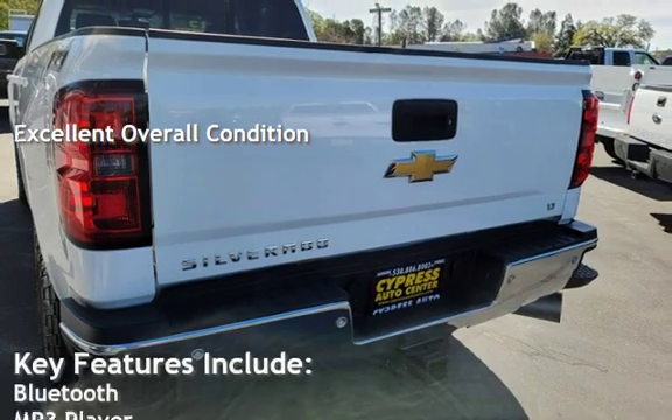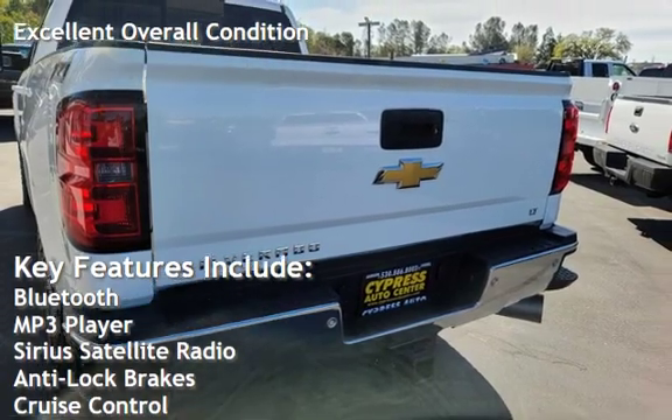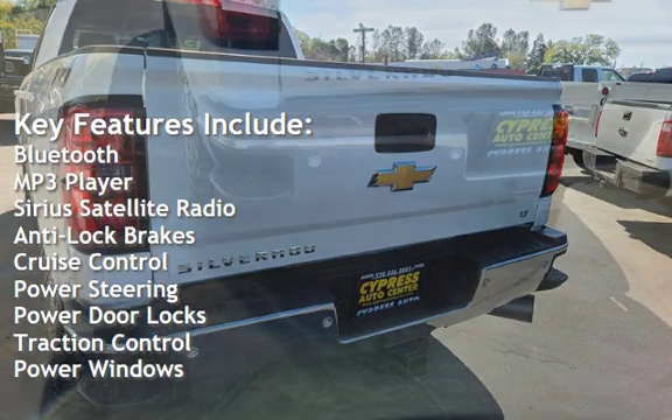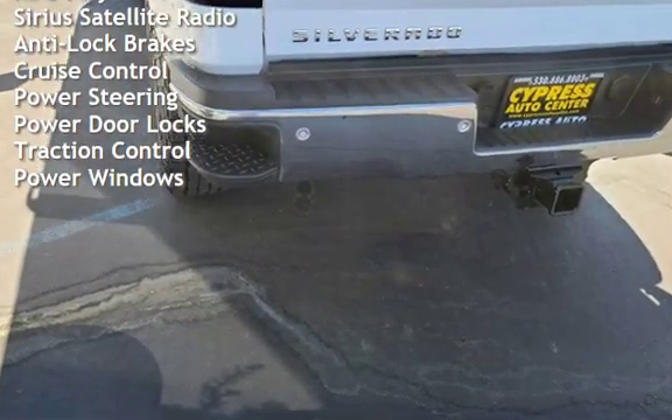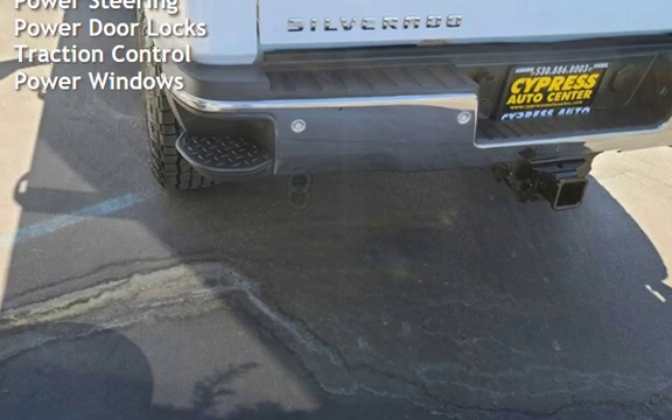Key features include Bluetooth, MP3 player, Sirius satellite radio, anti-lock brakes, cruise control, power steering, power door locks, traction control, and power windows.